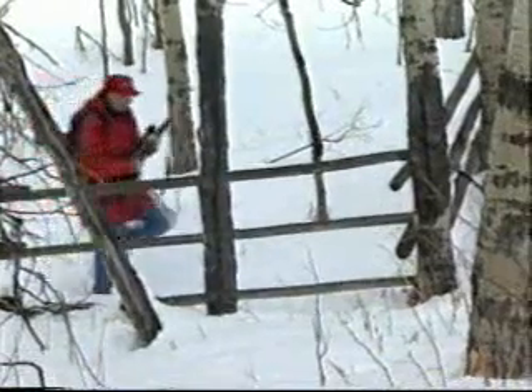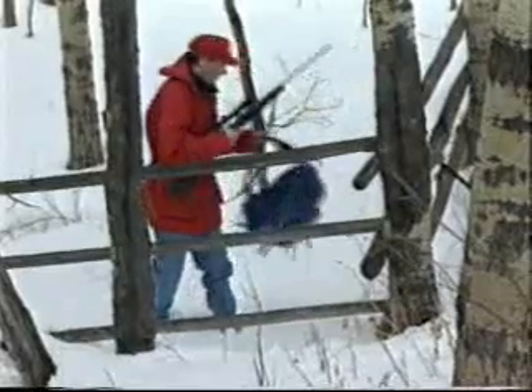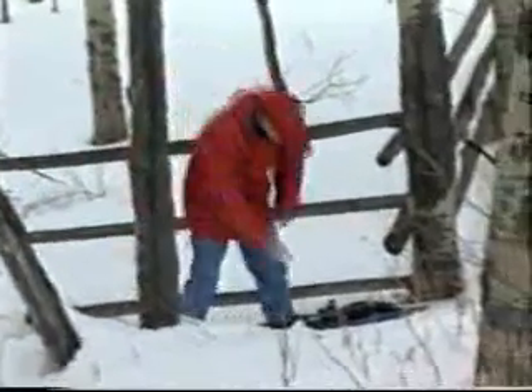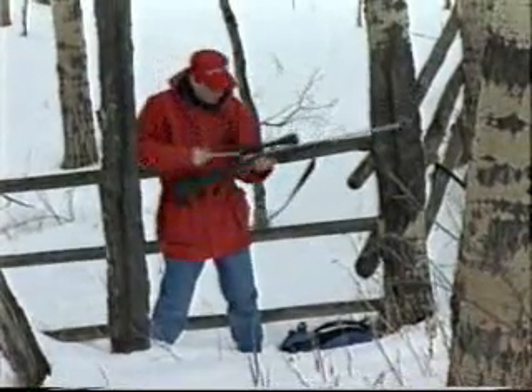When outdoors, numerous obstacles may be encountered such as streams, branches, fences, and the like. Each and every obstacle must be crossed safely. To do so, make sure that the firearm is unloaded. This hunter uses his backpack to keep the firearm's muzzle off the snow, helping to ensure no snow or debris enters the barrel. Point the muzzle in the safest available direction, then lay the firearm down. Cross the obstacle some distance away from the firearm with the muzzle pointing away from you. When safely over, pick up the firearm. Prove the firearm safe. Be sure that the safety is on and your finger is away from the trigger and out of the trigger guard.